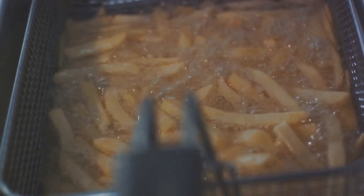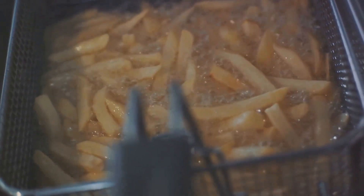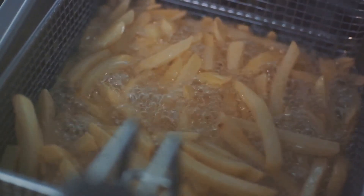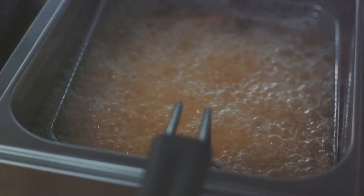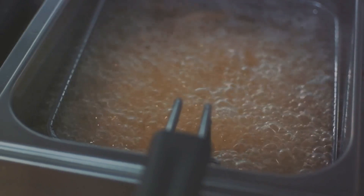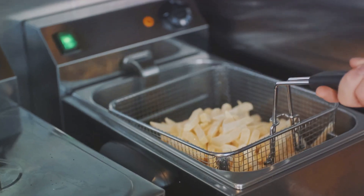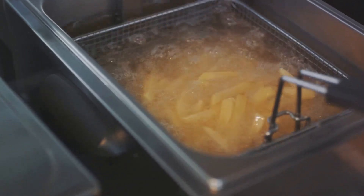Let's talk about fried foods. These are typically high in unhealthy fats and calories. Consuming too much of these foods can lead to weight gain, which is a risk factor for insulin resistance. Moreover, fried foods often contain advanced glycation end products, or AGEs — compounds that can increase inflammation and oxidative stress in your body, both of which can contribute to insulin resistance. While it's okay to enjoy these foods in moderation, it's best to limit your intake.